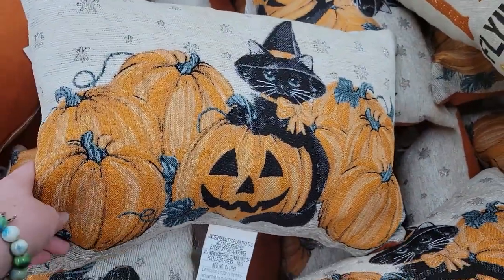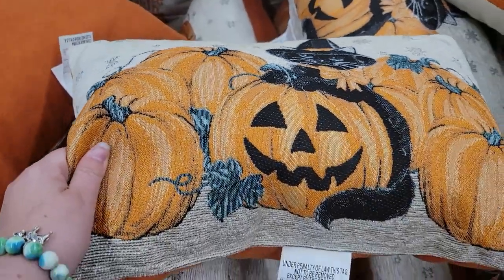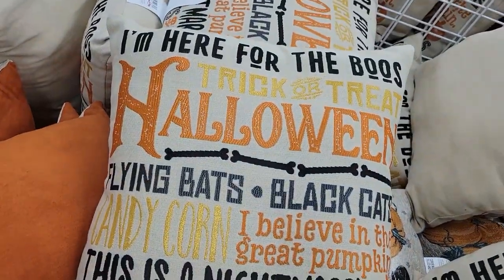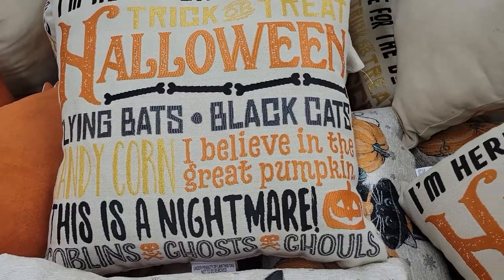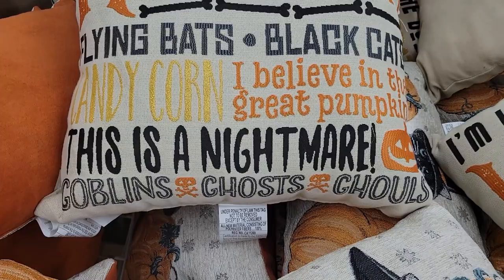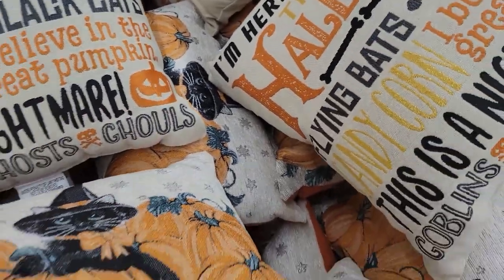Oh look, a couple of pillows! There's a black cat — it looks almost like a cross-stitch kind of texture. 'Here for the booze,' trick-or-treat, Halloween, flying bats, black cats, candy corn, 'I believe in the great pumpkin' — oh my gosh, yes! And this one: nightmares, goblins, ghosts and ghouls. That's right!